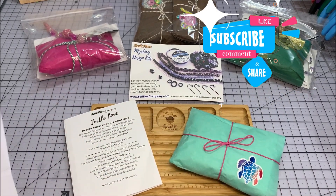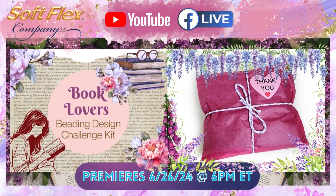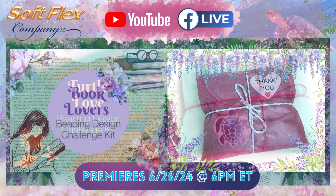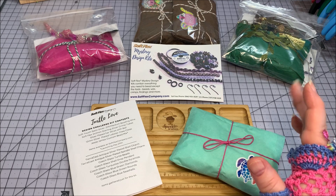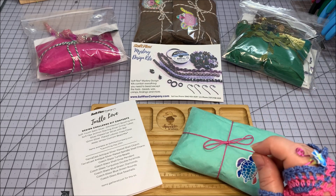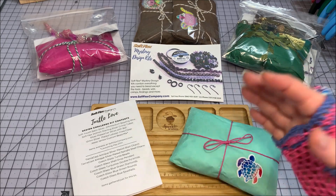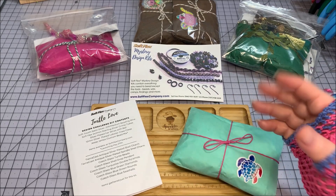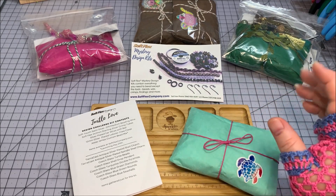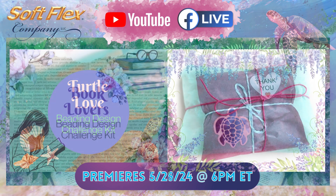Based on the paperwork here, the next kit will be called Book Lovers, and that will be available to purchase on May the 29th when they've actually revealed their Turtle Love Kit on their YouTube channel. Make sure you check that out because these kits do actually sell out pretty fast. They will open the kit live on their YouTube and Facebook and do a make, and that is usually at 3 p.m. Pacific Time on the last Wednesday of every month.